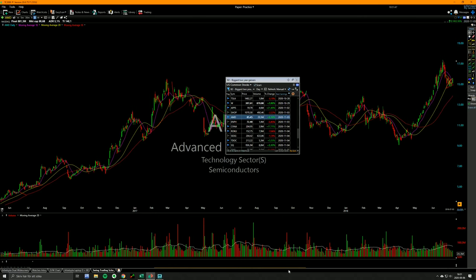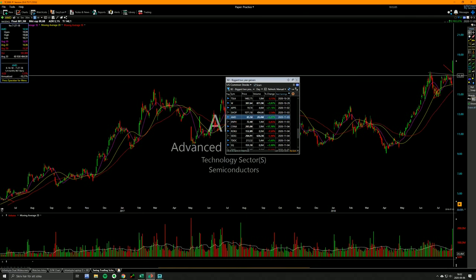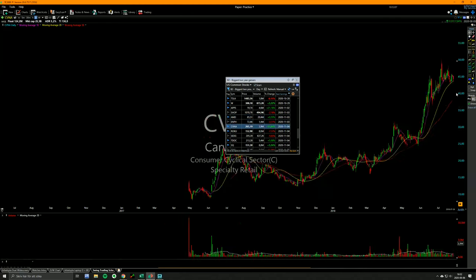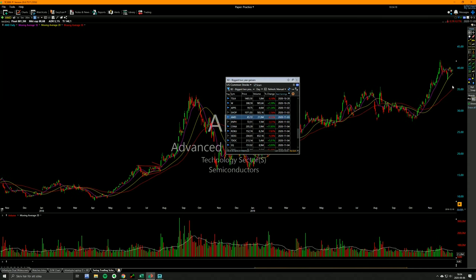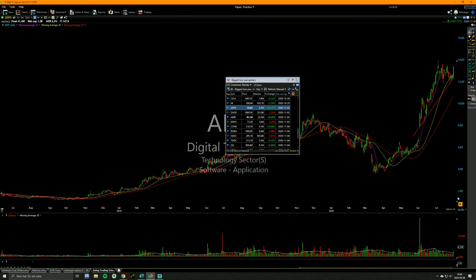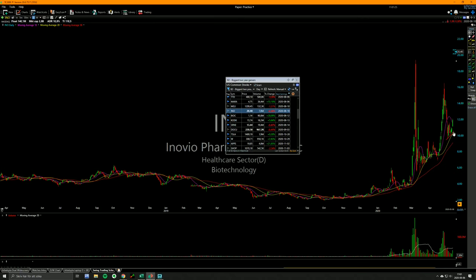Look at this — it surfed and bounced off the 20-day, started building higher lows, got tight. This is a five-star setup, really good. You have this range with higher lows — this is a six-star setup on a five-star scale. You need to memorize this. You don't get many of these. Look at how tight it is — bounces perfectly off the 20-day, gets really tight. This is a five-star setup, memorize this.